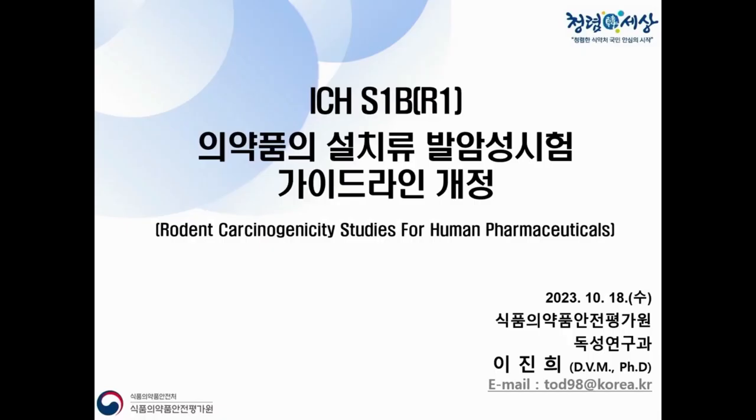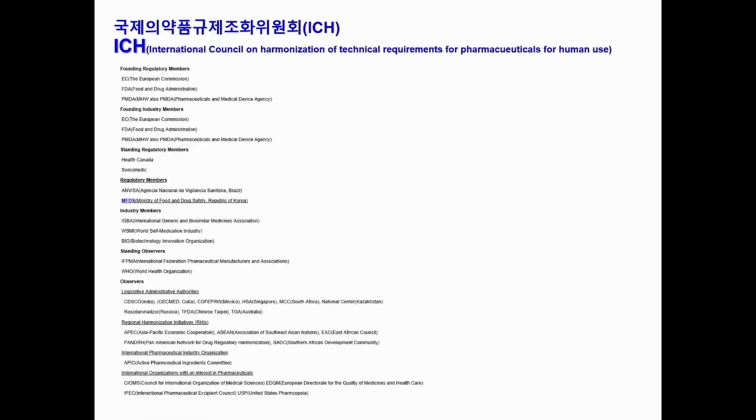Thank you very much for the kind introduction. My name is Jinhee Lee. Today I'd like to talk about ICH S1B, which is the Carcinogenicity Studies for Human Pharmaceuticals. There was a revision in August last year, so I will go over the revision.